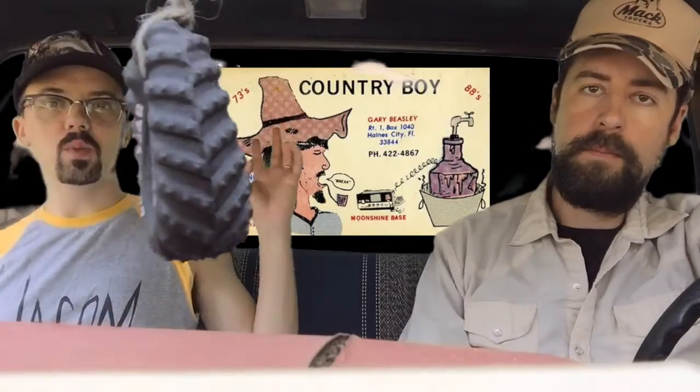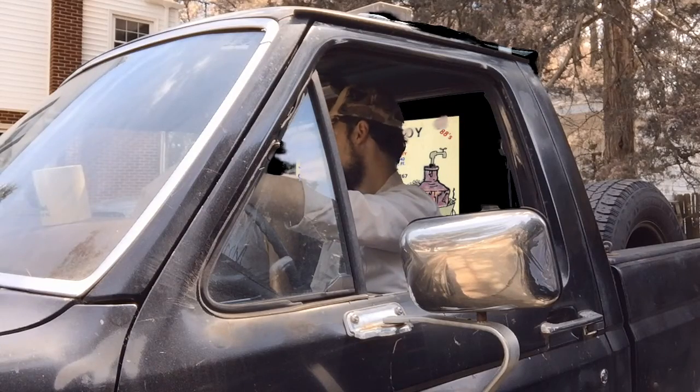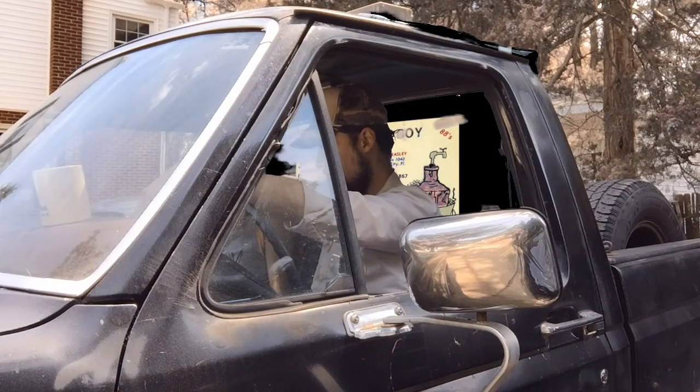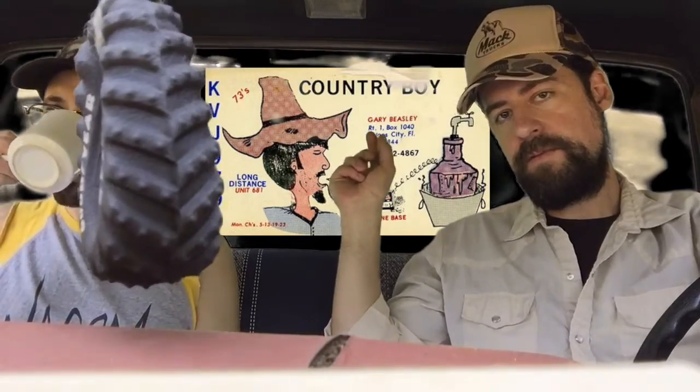Next up, we've got this one which I think is pretty awesome — titled Country Boy. I'd like to think that I'm a Country Boy. Long distance unit 681, 73s. I think the 73 is the channel — or in the 1970s, 73 is 88. 10-73 means smoke report, so I bet this guy's a smoker. There's also some really cool Letraset halftoning happening. In the 70s you would use a rub-on halftone instead of drawing it out or using a computer. That's pretty cool.